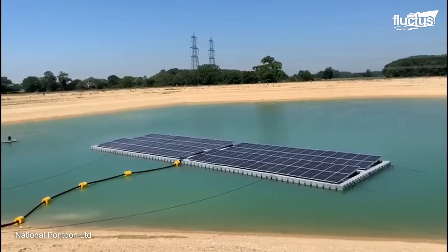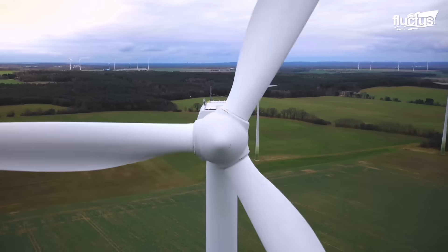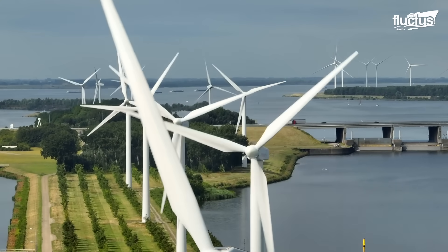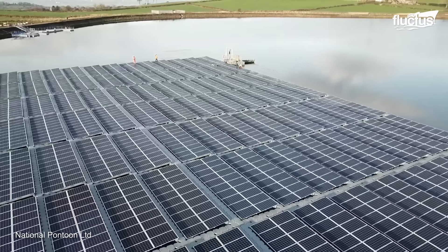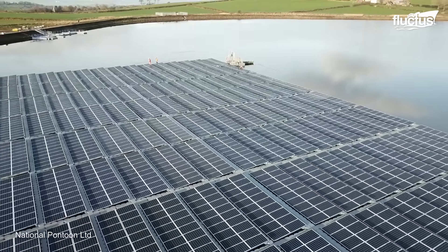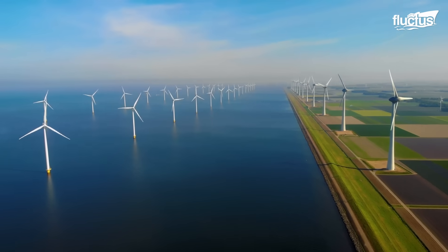The widespread installation and operation of massive energy sources such as solar and wind farms play a pivotal role in advancing sustainable energy initiatives. As technological advancements continue to improve efficiency and reduce costs, the continued expansion of solar and wind farms is poised to be a cornerstone in achieving a more sustainable and resilient global energy landscape.